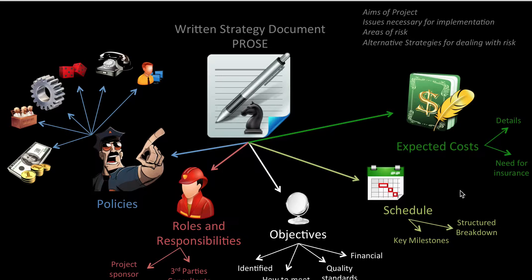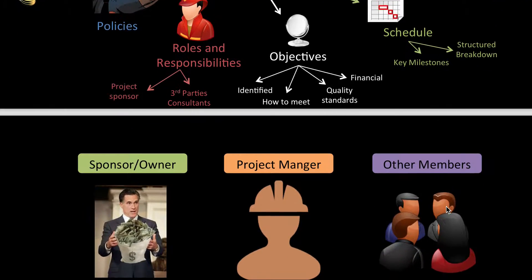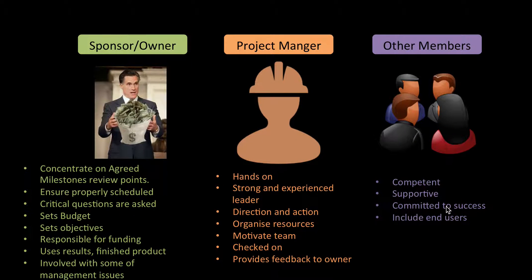You want to schedule so that you keep on track, and you always want to make sure that you've got your costs written down. How many projects go over budget? It's quite scary. The main people in a project are the owner or sponsor — the person who pays for it, who tells us what we're going to do, and sets the objectives. They're normally going to be the person who uses the finished product and will be involved with higher-level management issues.